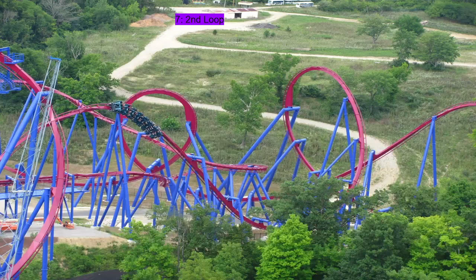Coming in last place, we have the second loop. I just find this element to be kind of forceless. Doesn't really do much. Not the loop that's around the lift hill of the other one. I just don't find it to do very much. It pulls some positives, but not that much.